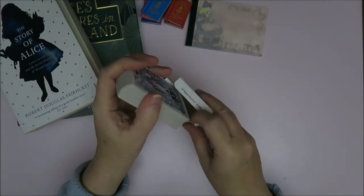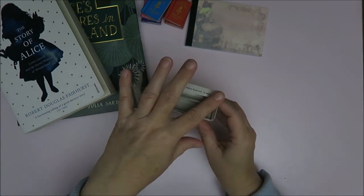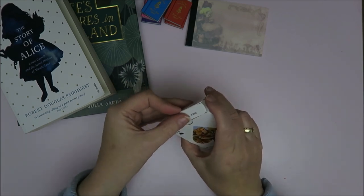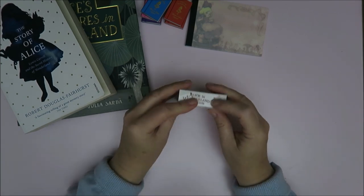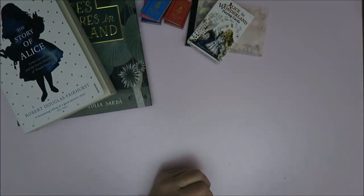I love these. Like I said, I have four or five different ones now, and I absolutely love this because playing cards are of course in the story. The story has the playing cards in them. So I really love playing cards with Alice on it, especially with the playing cards theme. I really thought it was fun to buy.